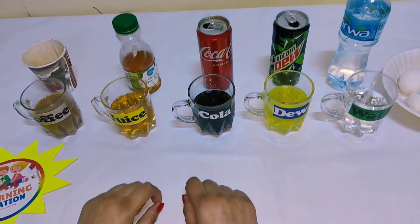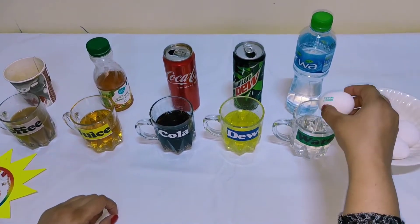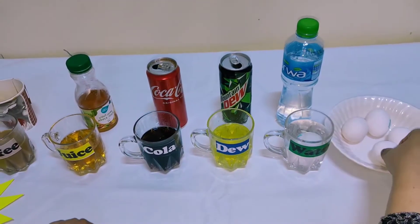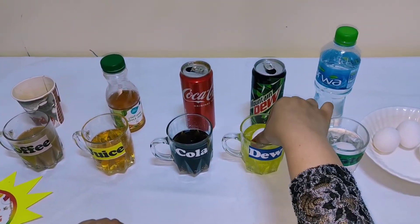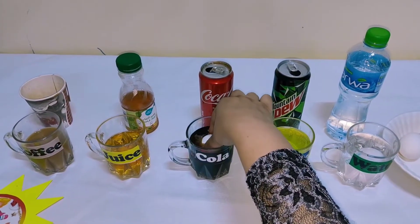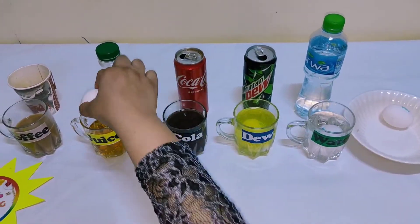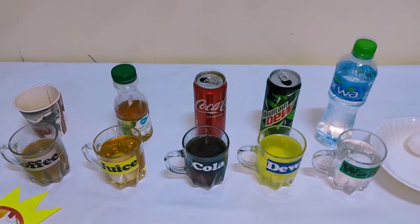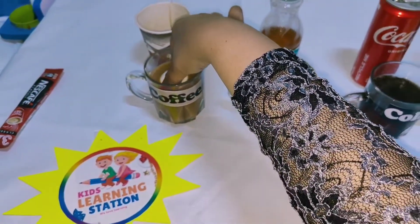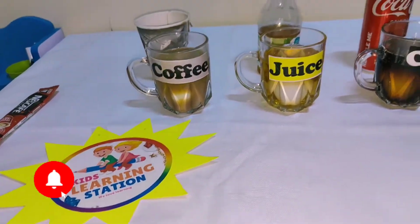Now you can see all these sugar drinks are in almost equal amounts. I am going to put the eggs inside these cups with the sugary drinks — first in water, then in Dew. Make sure each egg is nicely dipped. Now the last one goes into the coffee, and they are all nicely dipped.